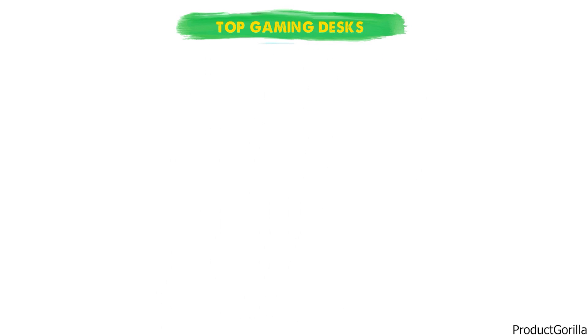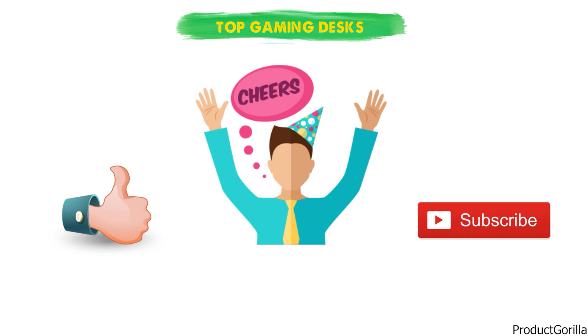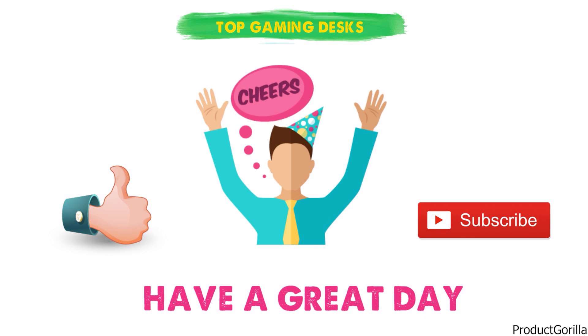So that sums up our top gaming desks. We hope you enjoyed. If you did, please leave a like on the video and if you're new here hit that subscribe button. Until next time, have a great day.